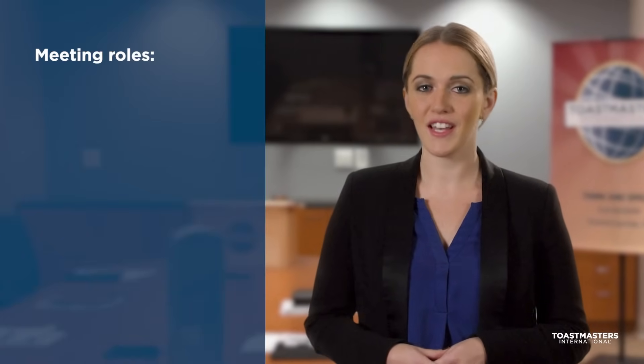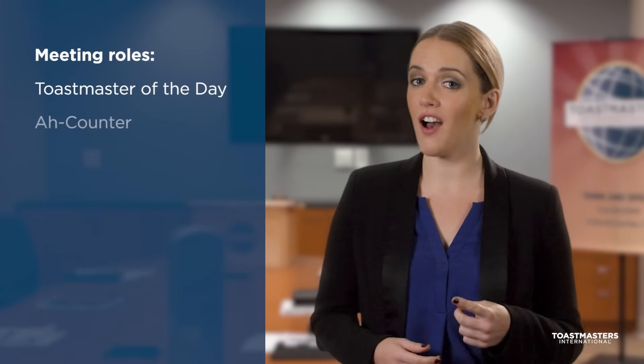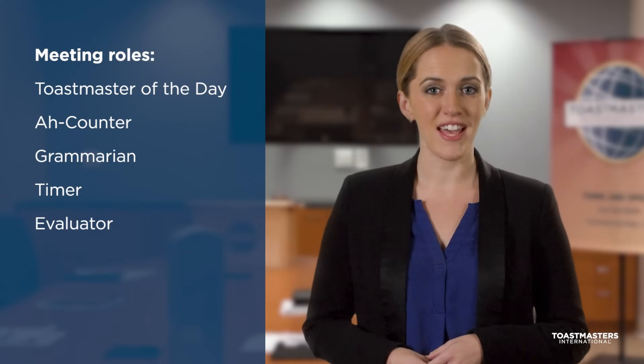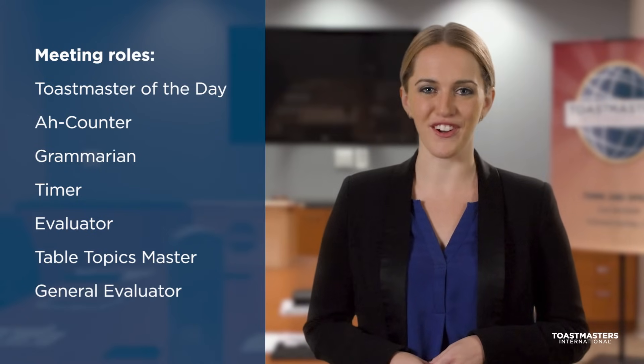The purpose of the meeting roles is to help the members improve their speaking and leadership skills by providing feedback and evaluation. There are seven different meeting roles: Toastmaster of the Day, Awe Counter, Grammarian, Timer, Evaluator, Table Topics Master, and General Evaluator.